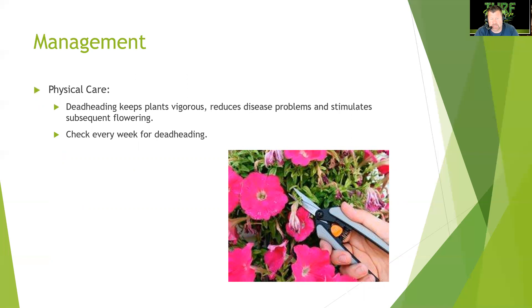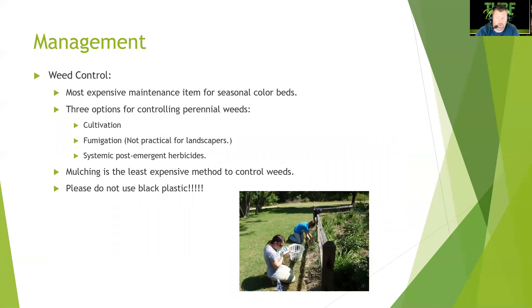Deadheading keeps plants vigorous, reduces disease problems, and stimulates subsequent flowering, regenerating new blooms and keeping beds looking good all year. Check plants every week for deadheading. You may want a crew designated specifically for color beds — typically a one to two person crew. It's a great job: put in your headphones, enjoy the plants, and you'll get a lot of attention from curious passersby.